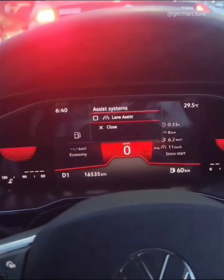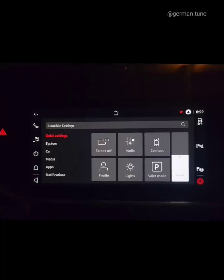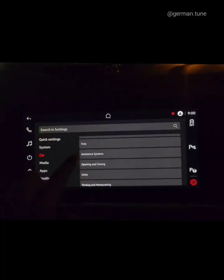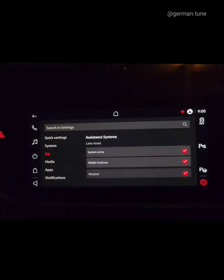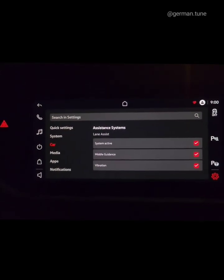Here's the Adaptive Assist menu on the cluster — it can be activated with a press of a button. Lane Assist basically helps you stay centered in your lane while you drive. So if you're on the highway or cruising through a long stretch, the system gently adjusts the steering to keep the car aligned.